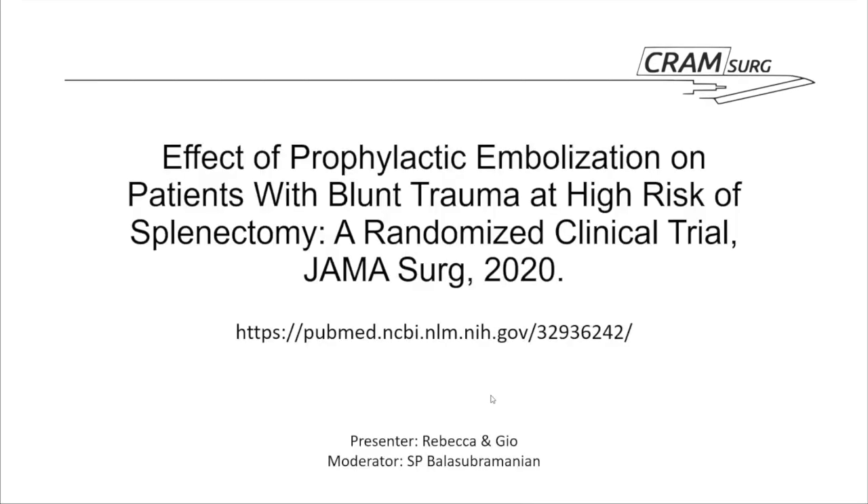The paper chosen for tonight's CRAM Surge looks at the effects of prophylactic embolisation for patients with blunt splenic trauma who were deemed to be high risk of splenectomy. It was a JAMA Surgery paper published in September of this year. Could you go into a little bit about why we thought this paper would be useful for general surgery?